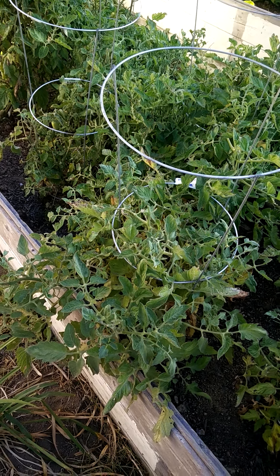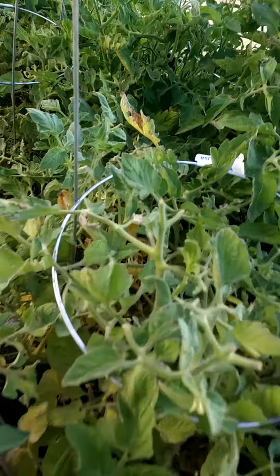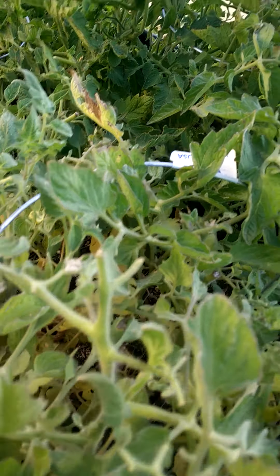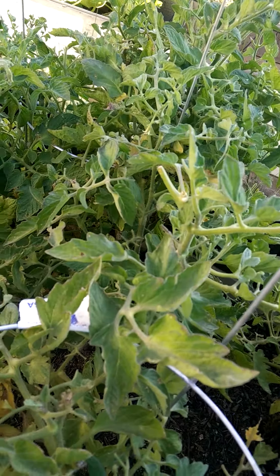Those deer have done a number on the tomatoes. You can see it's been eaten away. All the top stalks have been chewed off. This actually used to be a pretty tall tomato, kind of like this one, but you can tell — see all the top stalks chewed off.